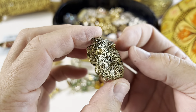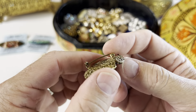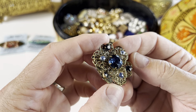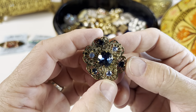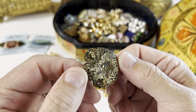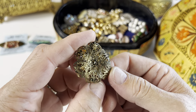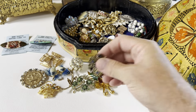Here we have a gold tone — almost brass tone — filigree piece with blue pronged rhinestones. Looks like all of them are there. I don't see any markings at the moment; there may not be, but I can look closer later. It's pretty though.